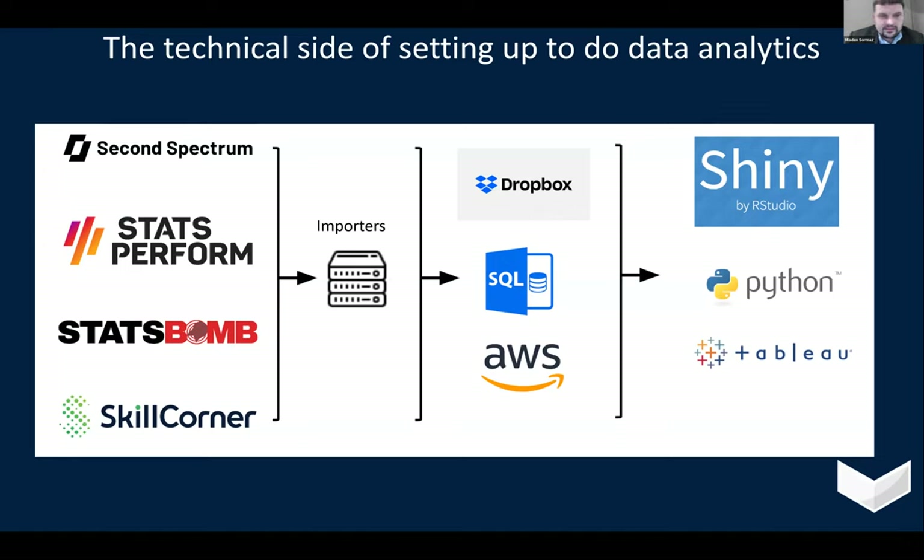The process would always be getting this data in a raw format, importing it into some kind of database. Then for different practitioners, either having it on a cloud bucket, in a SQL relational database, or simply in a Dropbox for people who just need a really simple format of data. The final step would always be how do we build more interactive ways of providing insights and doing data analytics.